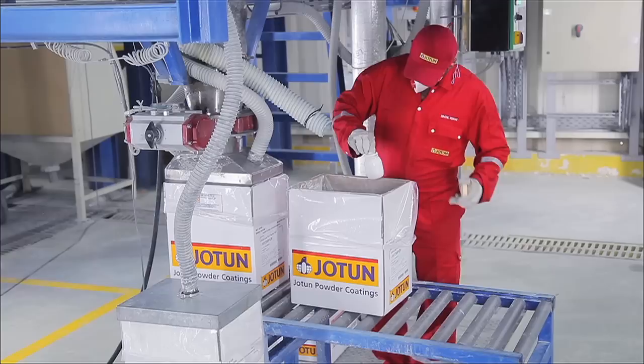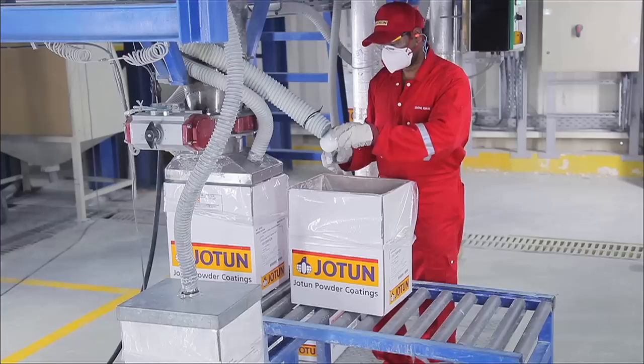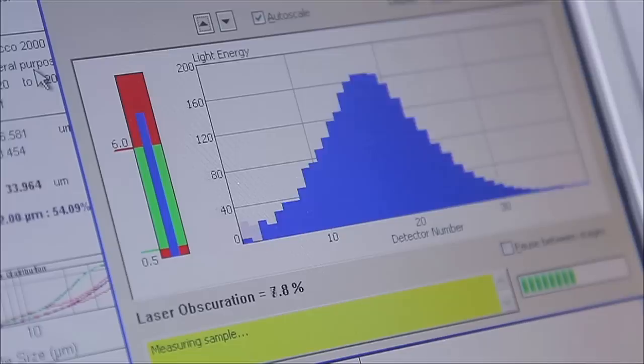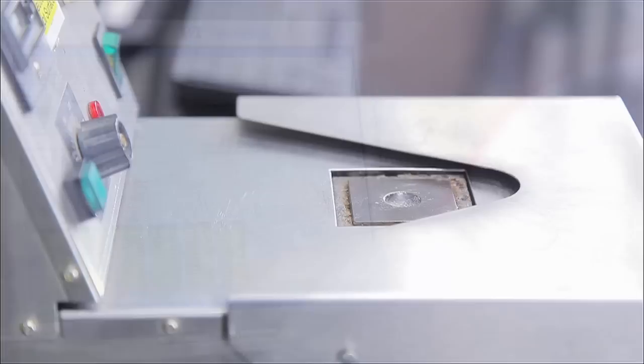Samples are regularly taken during the production process for quality control. Extensive testing of the powder secures a high quality for the end product. An important parameter for powder application is the particle size distribution of the product, which can be measured by a laser beam.